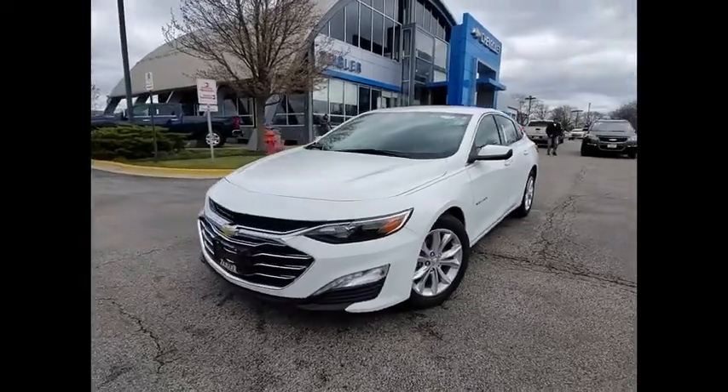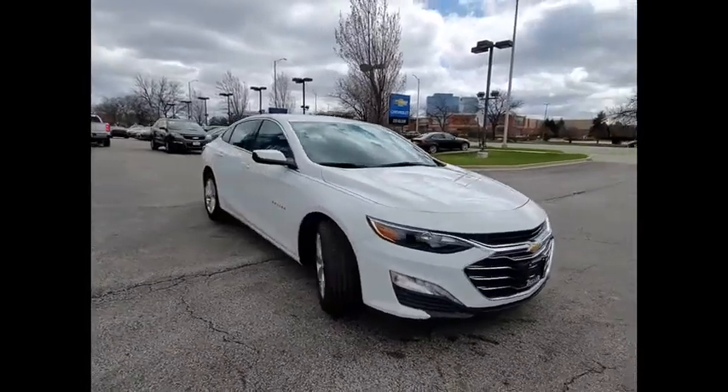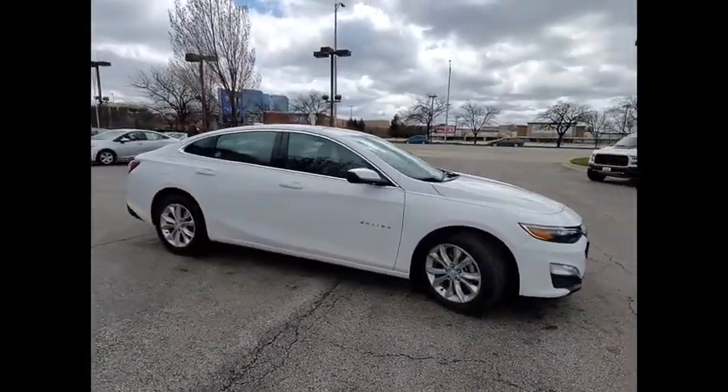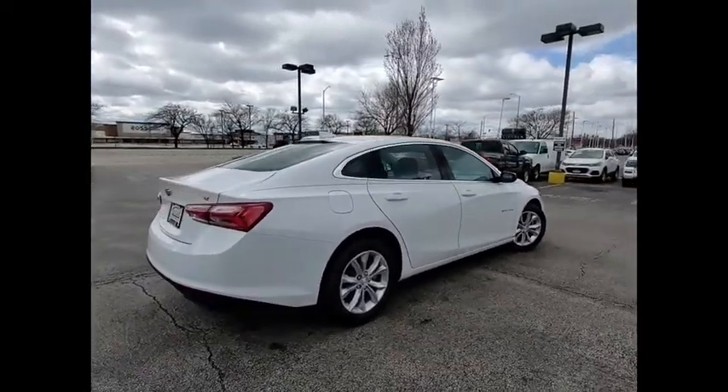Looking for the right vehicle? Check out the 2020 Malibu. A combination of performance and fuel economy, the Malibu is a great commuting car. This vehicle has less than 3,000 miles.